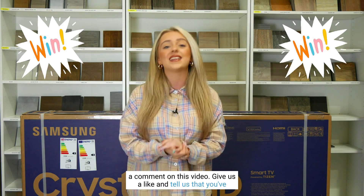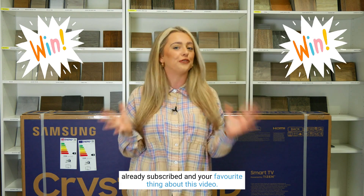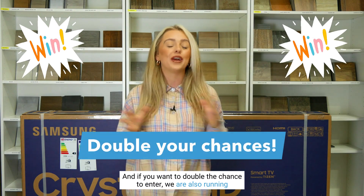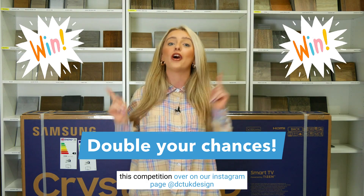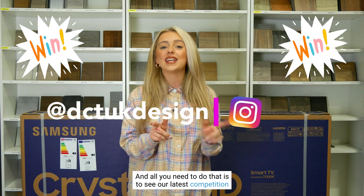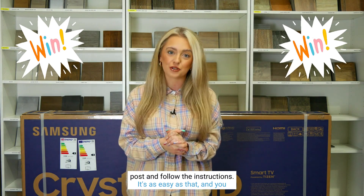If you're already a subscriber, no worries — just leave a comment on this video, give us a like, and tell us that you've already subscribed and your favorite thing about this video. And if you want double the chance to enter, we are also running this competition over on our Instagram page at @dctukdesign. See our latest competition post and follow the instructions.